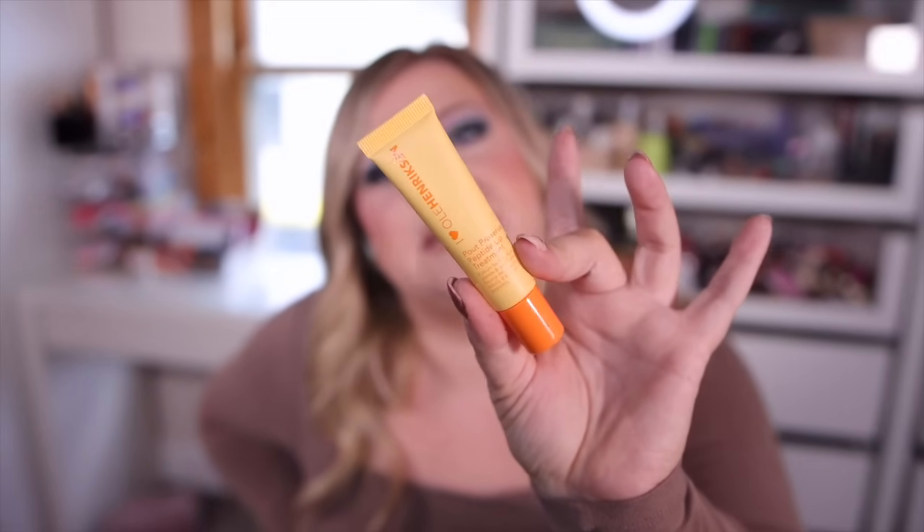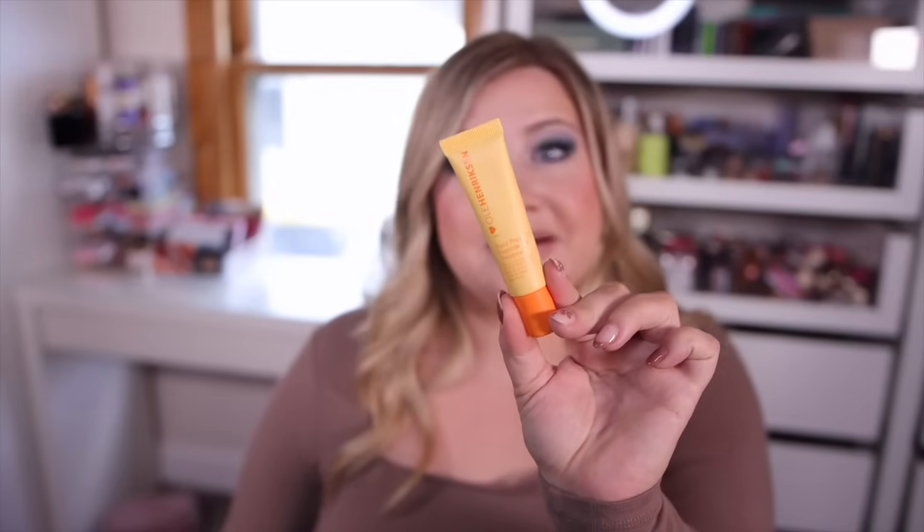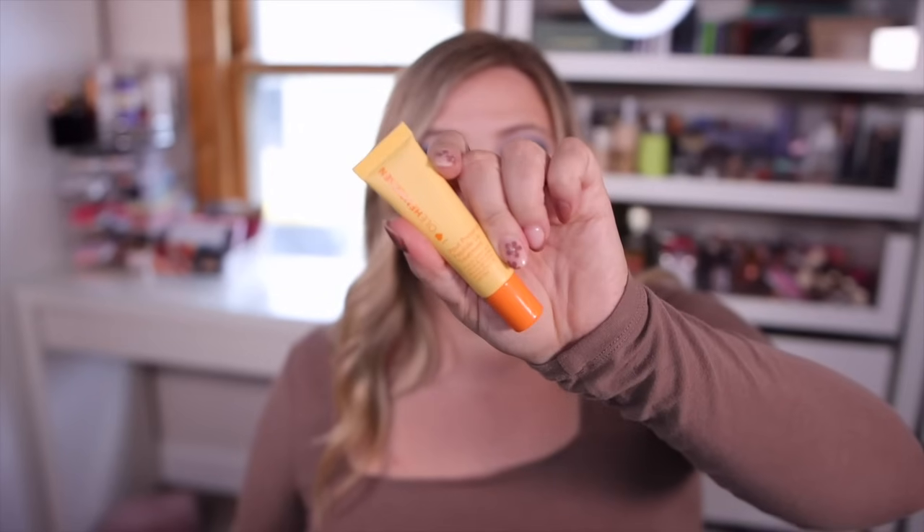Number eleven is a full-size Ole Henriksen lip treatment. I kind of wish this was one of their scented ones — they have a crème brûlée and a raspberry shade — but this is just the original with no color. I'm a bit surprised they included it, but it smells like oranges, like their skincare line. This is a really popular lip treatment; it works really well — nice and thick and juicy on the lips. Full size, retailing for $22.